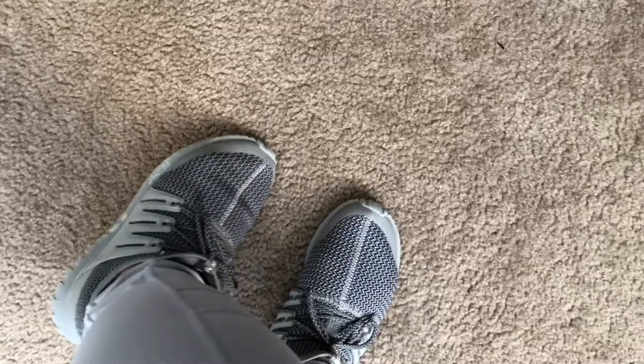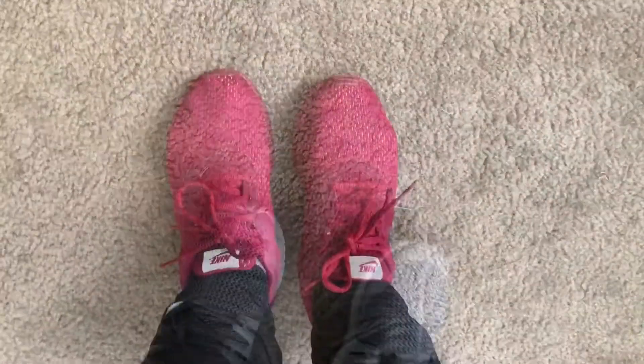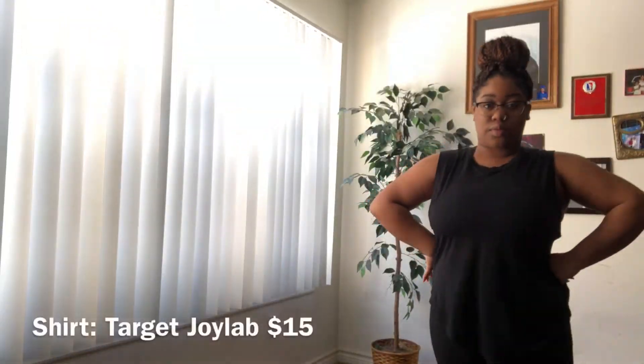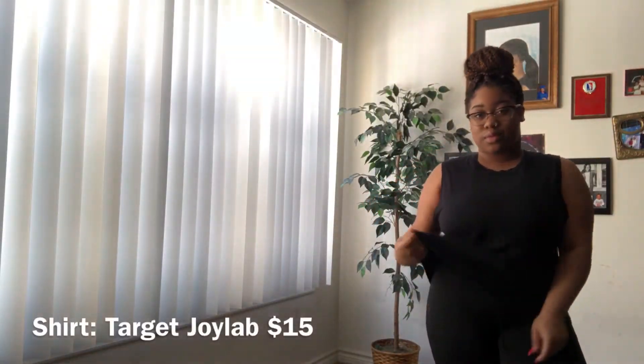Hey guys, welcome back to my channel — it's me Candily Carla. In today's video I'll be showing you guys a few of my absolute favorite workout outfits as well as a few of my favorite shoes to work out in. Let's just get right into the video. This top is from the Target Joy Lab brand.